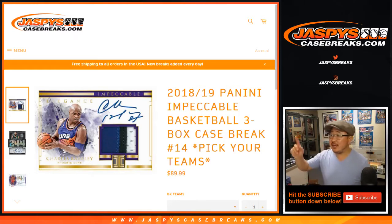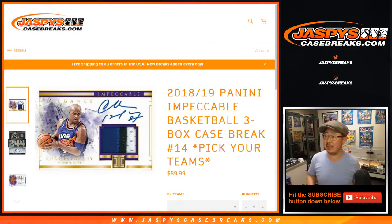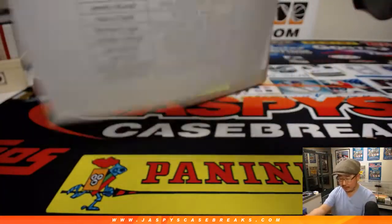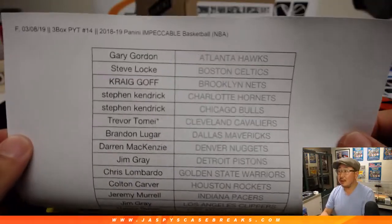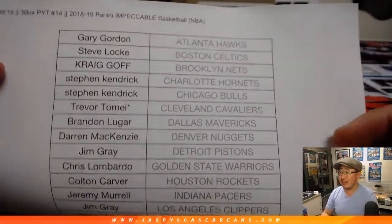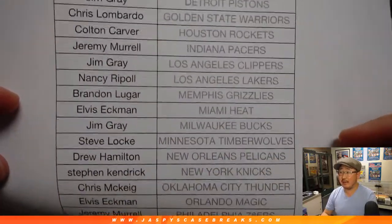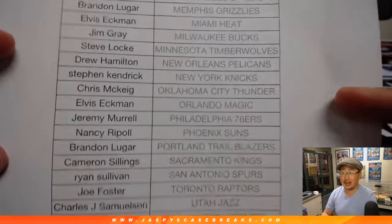Good evening, everyone. Joe for jaspyscasebreaks.com with a full case of 2018-19 Panini Impeccable Basketball — three boxes of the good stuff. This is Pick Your Team 14 again from jaspyscasebreaks.com. A very big thank you to all of these lovely people here for getting into the action. Trevor, with that last spot mojo star next to his name, picked up the Cavs and closed out the break. Thanks everybody for getting into the action.